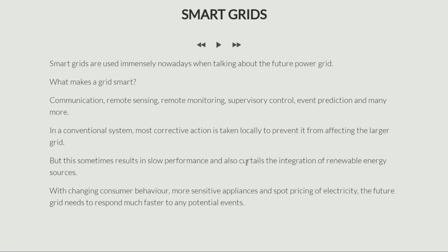Moreover, a conventional grid also curtails the integration of renewable energy sources, for the simple reason that when we connect renewable energy sources we are connecting them close to the load centers. This changes the pattern of how power is consumed or produced at the load center, and this can sometimes disturb the system, which is why most conventional systems put limits on the amount of renewable energy that can be connected. So to solve all these problems — changing consumer behavior, more sensitive appliances, and the spot pricing of electricity where the price can change by every hour — the future grid now has to be much faster and able to accommodate all these changes. That is the reason why we need a smart grid.